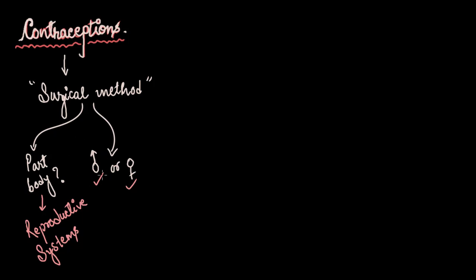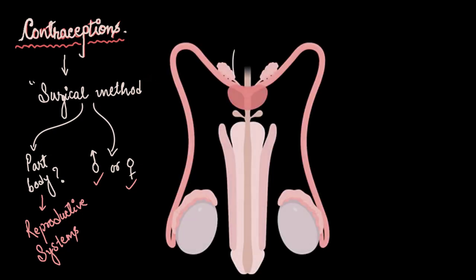Let us first discuss the surgical method in the case of the male and walk through the male reproductive system. Males have a pair of testes — the factories where sperm cells are manufactured. From the testes, sperm moves into the epididymis, a name from Greek meaning 'to sit on top of the testes.' Though it may look like a solid mass of tissue on top of the testes, it is actually highly coiled tubes compactly placed on top of the testes.